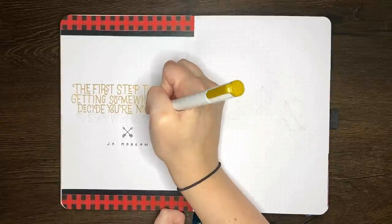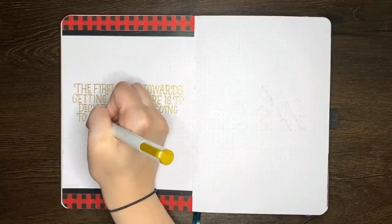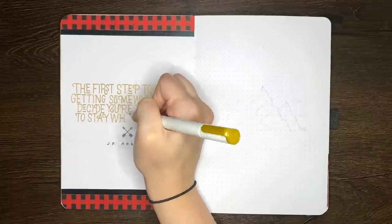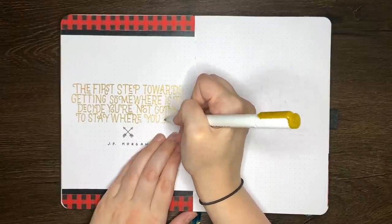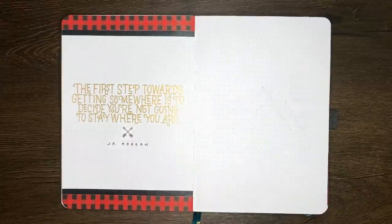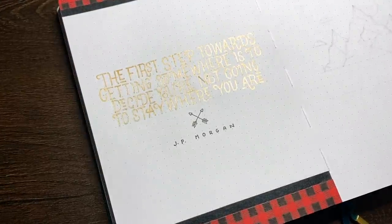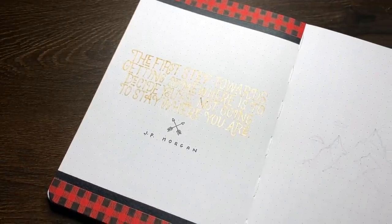In terms of timing, from first touch of the pen to final erasings, our quote page took about 12 minutes, but this doesn't include the sketching in time, idea generation time, or the time taken to draw out the tartan pattern — because if we include that, it took way longer. Because I made the tartan strips three dot grid spaces wide, these could just be replaced with washi tape, which would certainly have taken less time than drawing it all out by hand.